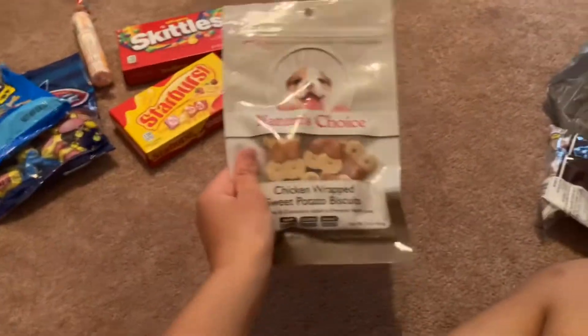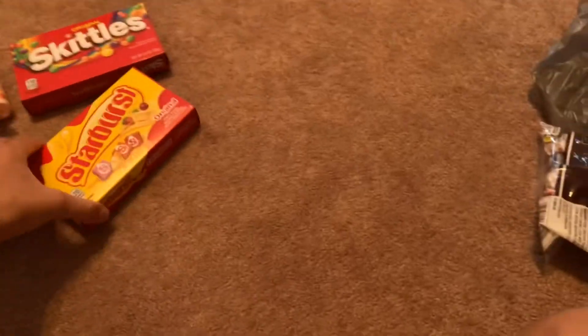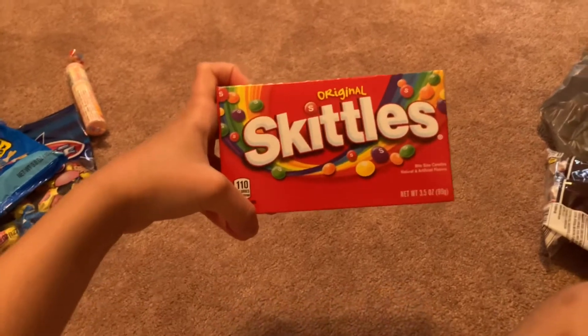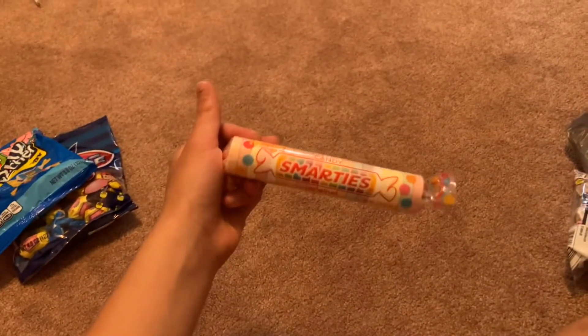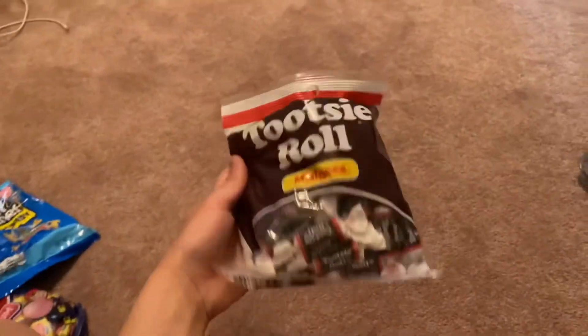The dog treats or cat treats are to take care of your pet, just like you take care of me. The candle is to light up just like you light up kids' worlds. A Starburst is a burst of energy. Skittles are a rainbow — the rainbow that you put in kids' lives. Smarties for sharing your knowledge. Bubblegum to blow away the tough times. Jolly Rancher to keep a sense of humor. And the Tootsie Rolls is a role you play in kids' lives.